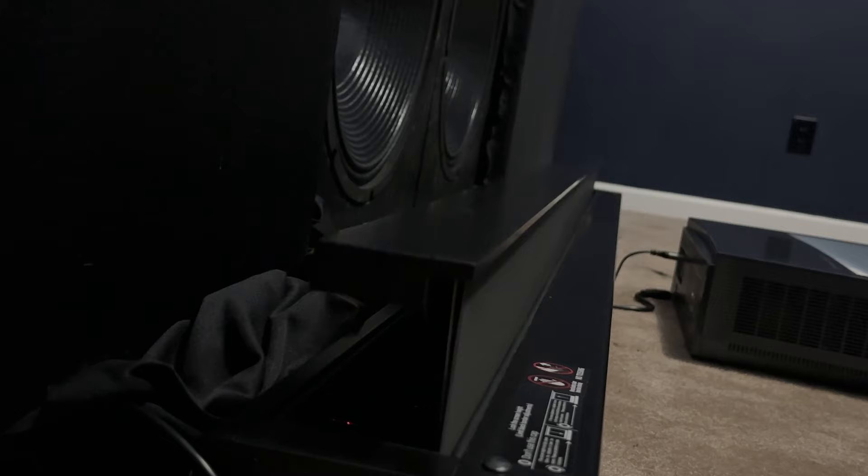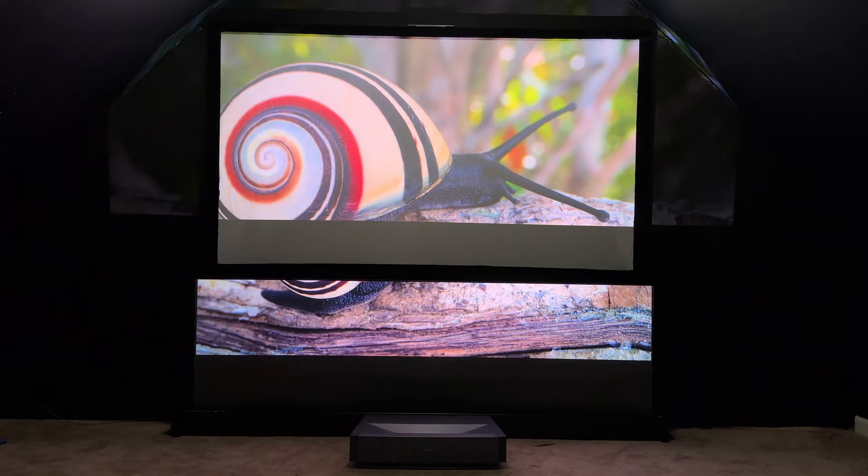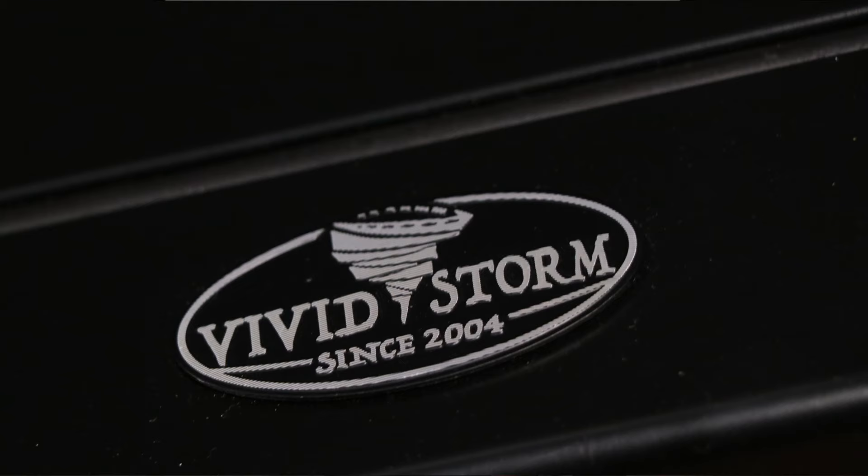I've actually made a pretty significant change to the theater room, but if you're just looking at it you wouldn't tell — in fact you wouldn't notice a difference until I push this button right here. This is the Vivid Storm S Pro, and it's a floor-rising projector screen that's not only cool,